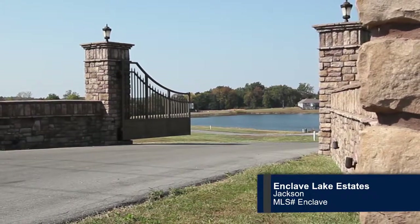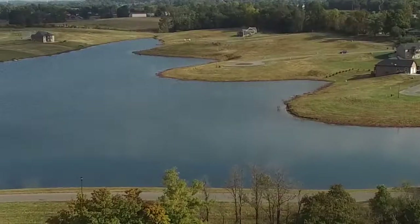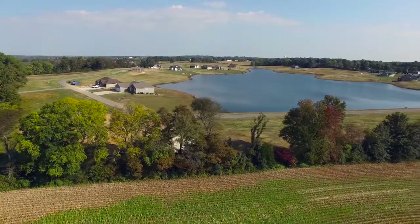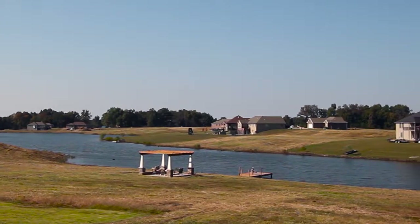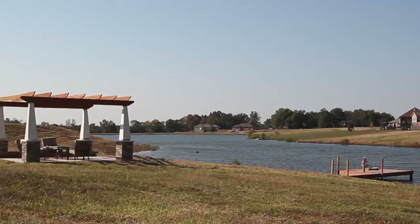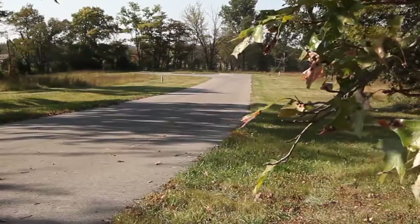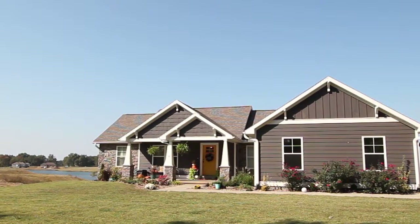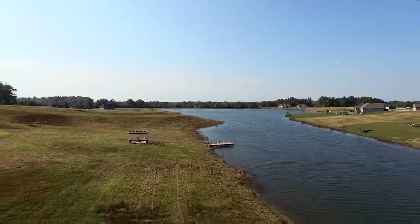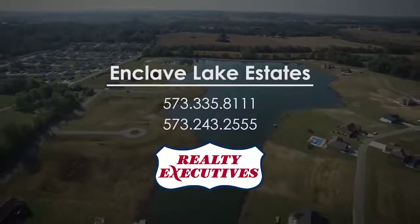Enclave Lake Estates, conveniently located off Highway 25 in Jackson, Missouri, offers beautiful building lots ranging from a third of an acre up to nearly two acres. Are you looking for a lot on a beautiful community lake, or perhaps on one of the smaller private lakes? Maybe a quiet cul-de-sac lot is more to your liking. Enclave Lake Estates has them all. Prices start at only $39,900, and reasonable building restrictions make Enclave Lake Estates an affordable place to call home. Call one of our executives at Realty Executives for more information.